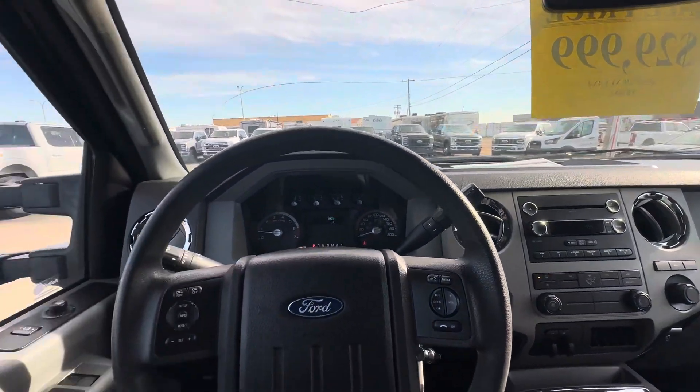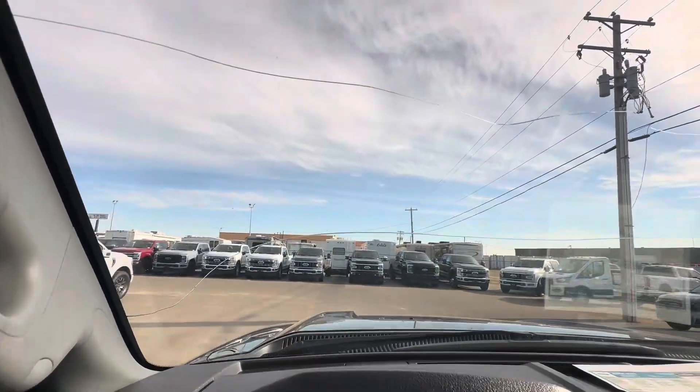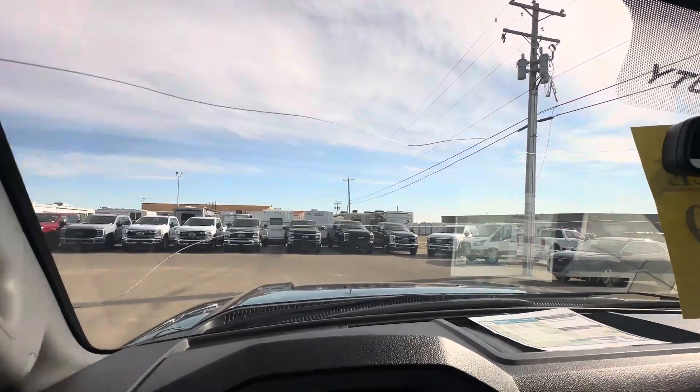All right, Dan, sitting inside the F-250 now. I'll start left to right here. Please note that we are replacing the windshield, as it's a little cracky.